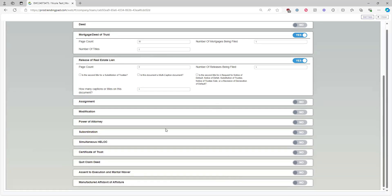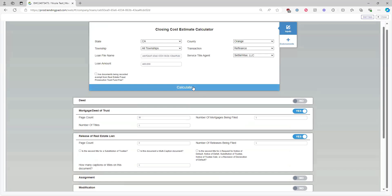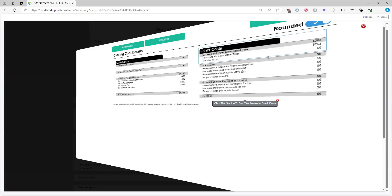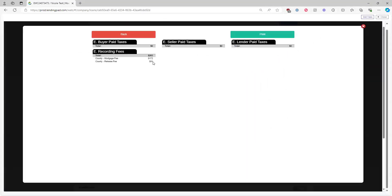Once everything is double-checked, click Calculate. It pulls up the closing cost details page with estimated fees. Numbers are rounded to the next dollar by default — you can uncheck the toggle to see exact amounts. If you hover over a section and it outlines in blue, clicking it shows a breakdown of that fee. For example, the $263 recording fee breaks down into $91 for the release fee and $172 for the mortgage fee.